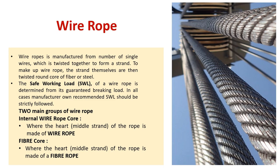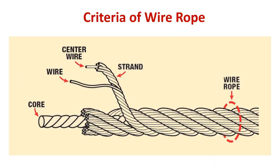Two main groups of wire rope. First, internal wire rope core, where the heart or middle strand of the rope is made of wire rope. Second, fiber core, where the heart or middle strand of the rope is made of a fiber rope. Criteria of wire rope: wire rope, strand, center wire, wire, and core.